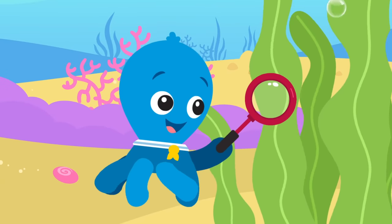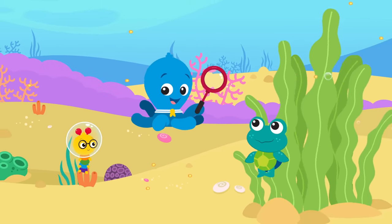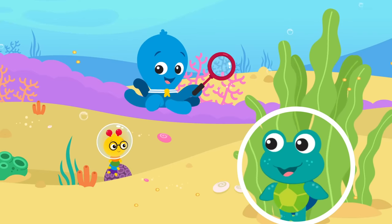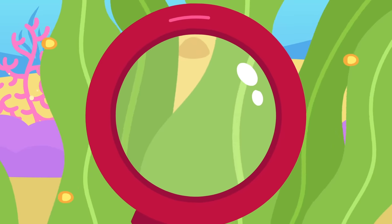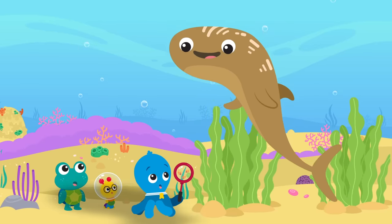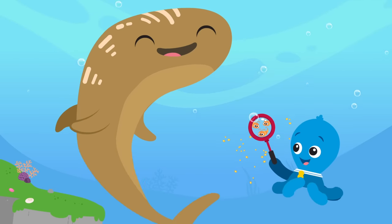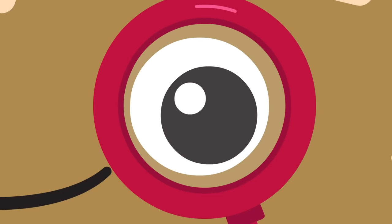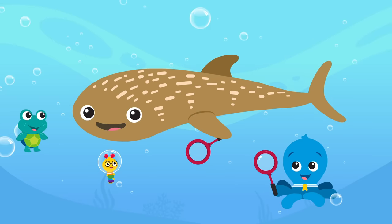Sizing up the sea, sizing up the sea. Big things, small things, things in between. Sizing up the sea, sizing up the sea. One, two, three, come dive with me! You can see why if we magnify — plankton live in a world so small. The tiny creatures that drift around. Look out! That whale shark isn't so small at all. Small, big! Sizing up the sea — big things, small things, things in between. One, two, three, come dive with me.